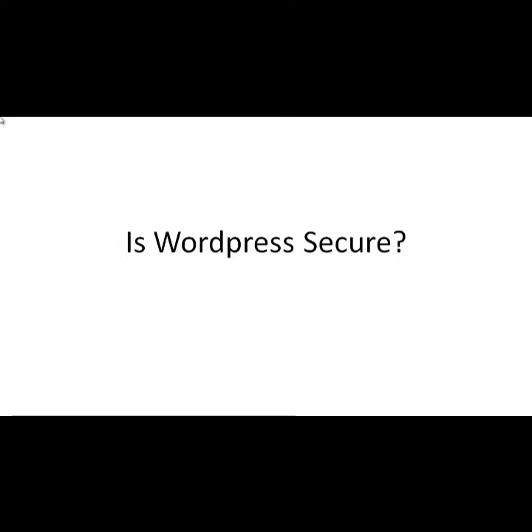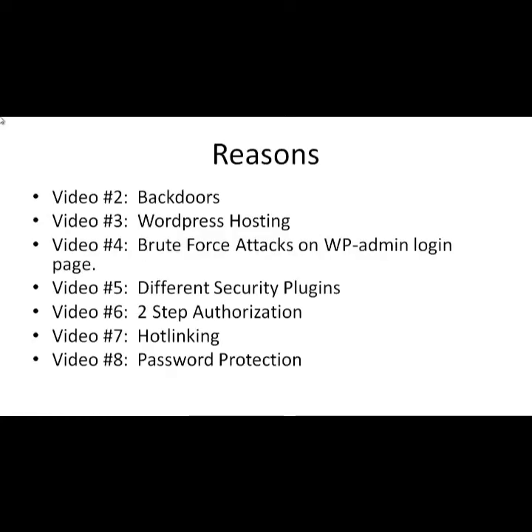One big question is: is WordPress secure? The answer is yes. If you install a WordPress site, the WordPress code itself is secure. The reason why WordPress sites get hacked is because of several other reasons.